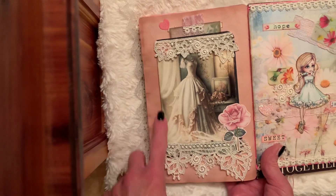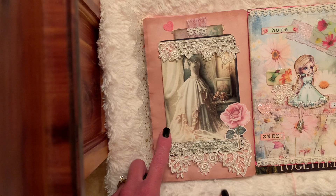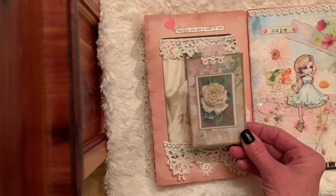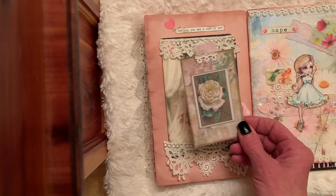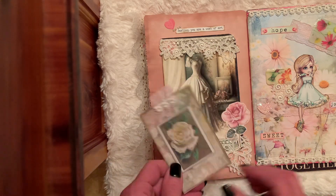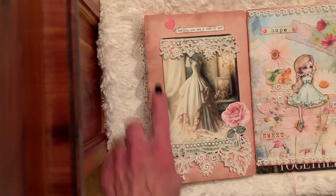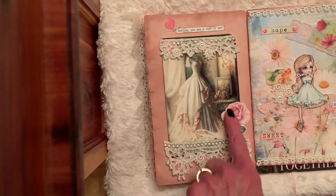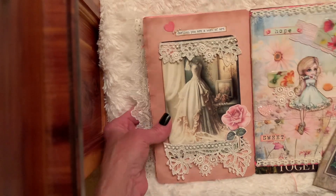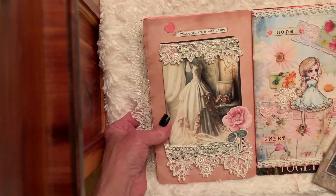What I did with that card — I made it into a pocket and then I stuck just a cute little tag in there. Here's some of my lace. On the back you could put a photo or you could journal. Here's some lace applique. This is just a sticker. At the top it says 'darling you are a work of art.'